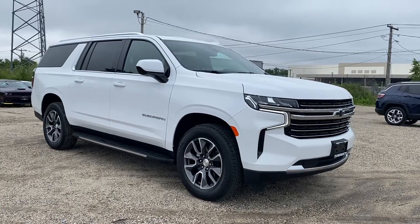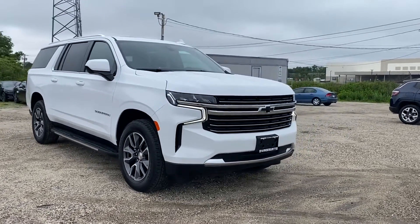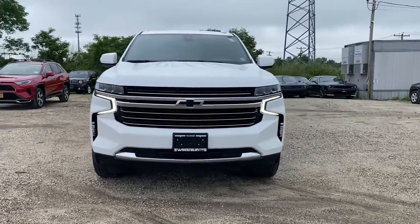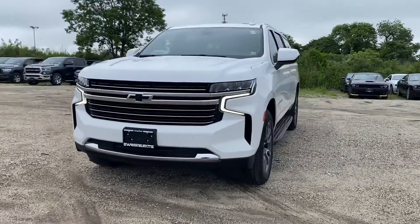2021 Chevrolet Suburban. With less than 8,000 miles on the odometer, this SUV offers space as well as power and performance.